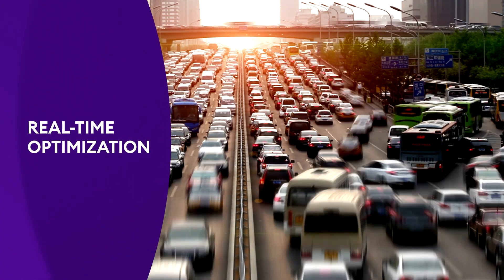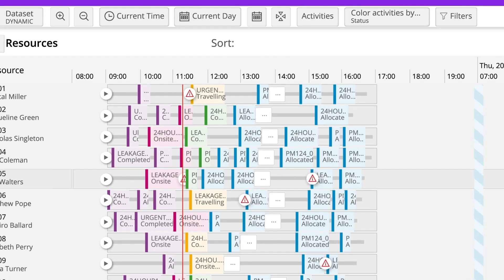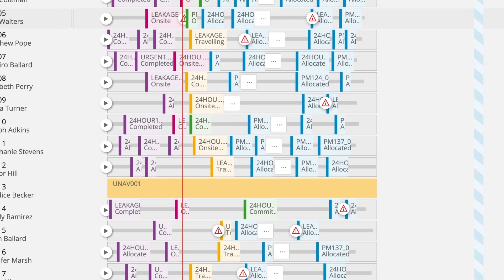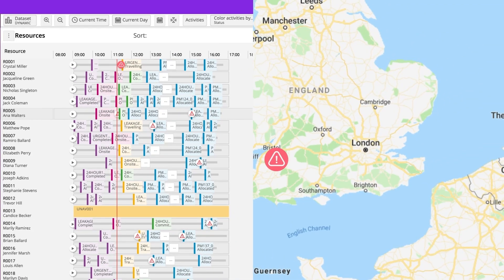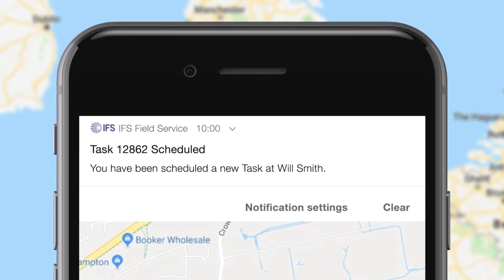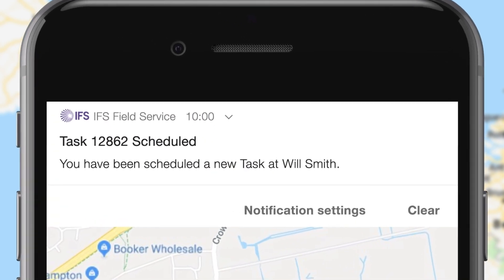In the real world, days rarely go as planned. IFS uses AI to recalculate the schedule in real-time. When customers change appointments, emergency requests need attention, jobs overrun or technicians get sick, the system automatically adapts the schedule, freeing your staff to manage genuine exceptions.